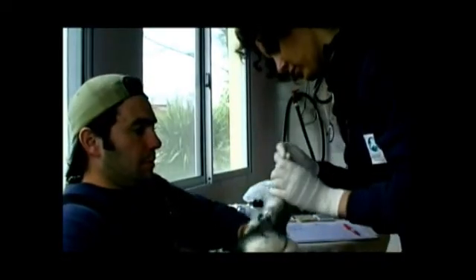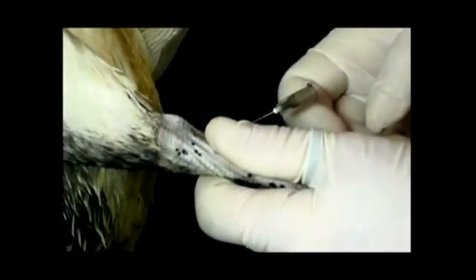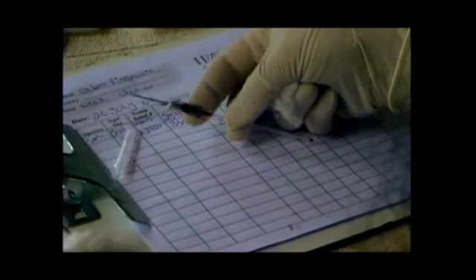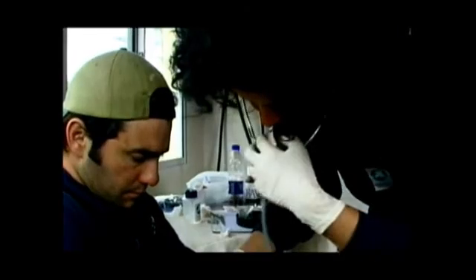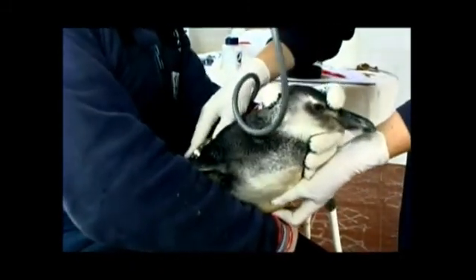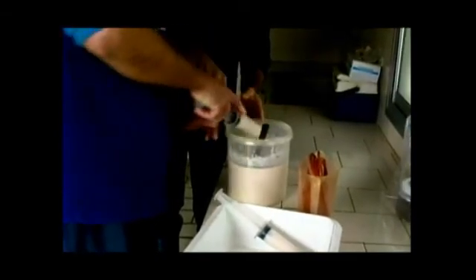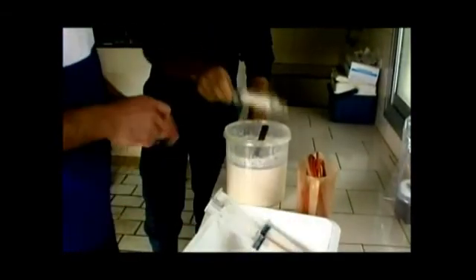We check their mouth, their eyes, their feet, and then we take a blood sample. This first step — the stabilization period — is crucial to treating oiled birds. People often think they have to wash an oiled bird immediately, but no, you have to stabilize it first. Then after one, two, or three days, depending on the bird's blood and body condition, you wash it once it meets certain criteria.